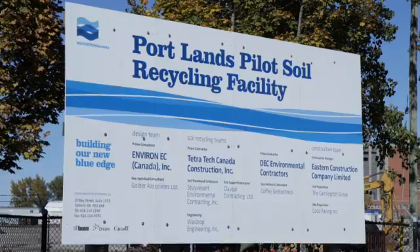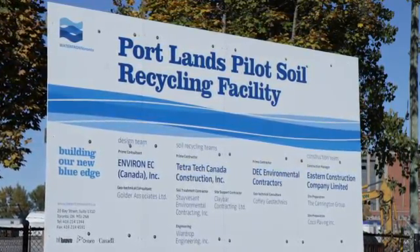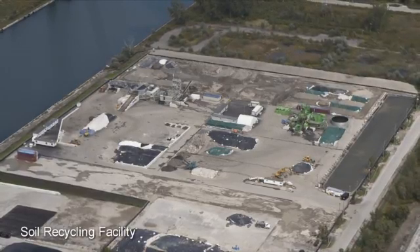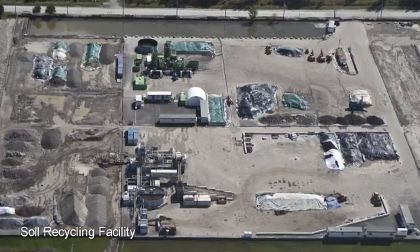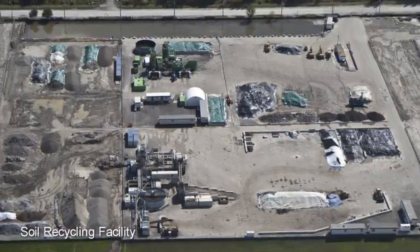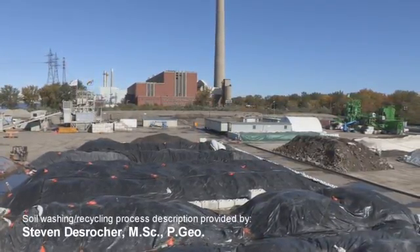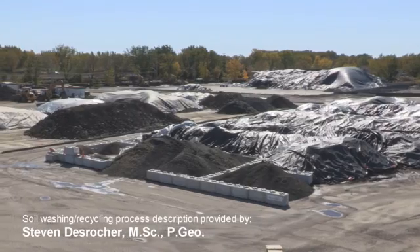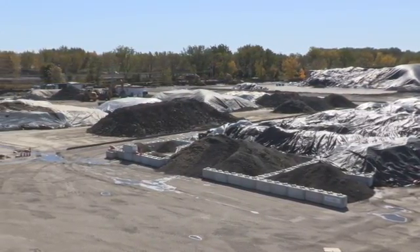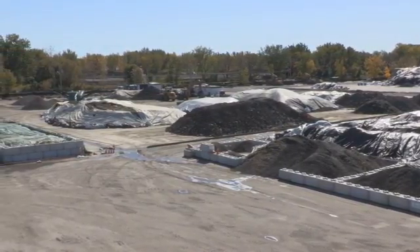In order to address the sustainable use of the soils excavated from the waterfront, Waterfront Toronto elected to proceed with a pilot test facility to determine the feasibility of treating and reusing soils from across the waterfront. One of the key principles behind the design, construction and operation of the soil recycling facility was to minimize the potential for environmental impact associated with the operation of such a facility.